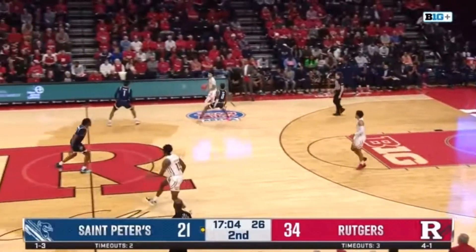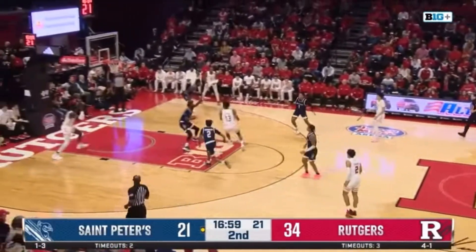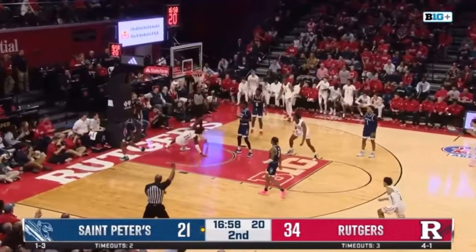Against the press, Fernandes shows experience and poise as the key man in getting the ball into the half court, leading to Rutgers making a great play to get Cliff another alley-oop dunk.